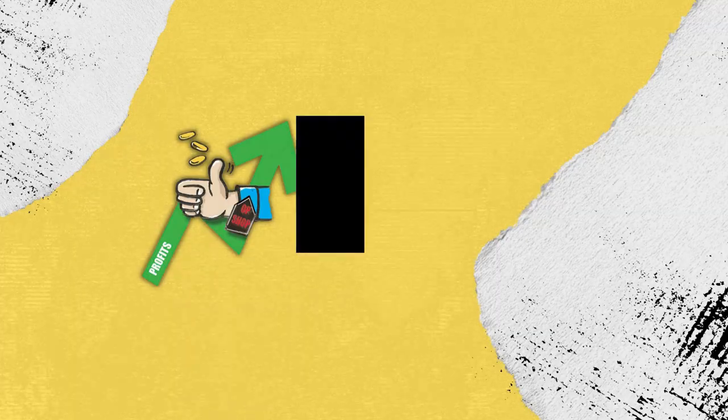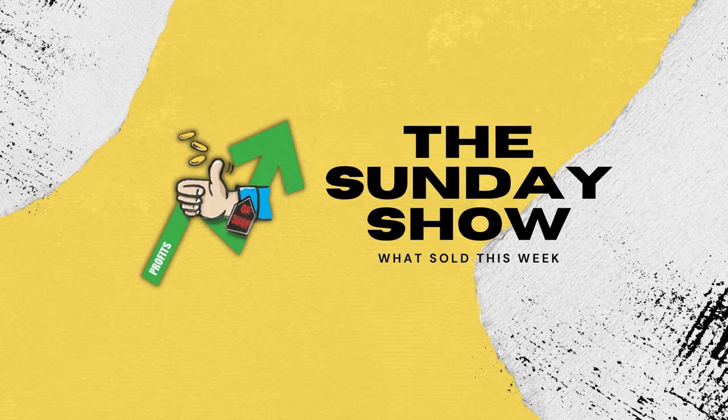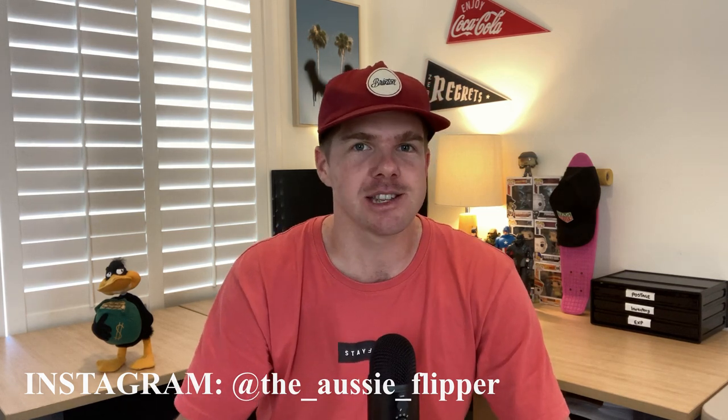Let's dive into the episode. Welcome back to the channel, hope you're doing really well. This is the Sunday show where I take you through nine of my very best sold sales items on eBay and on Facebook Marketplace. I'll be giving you a look at my weekly sales figures, and I have a very good featured reseller of the week as well, so stick around for that.